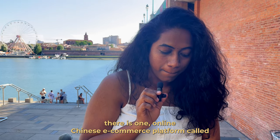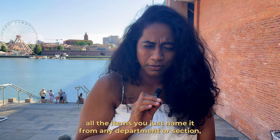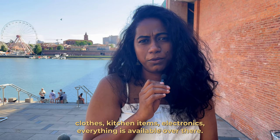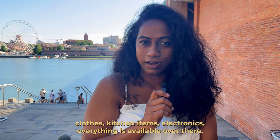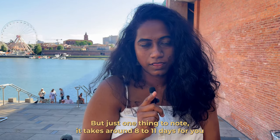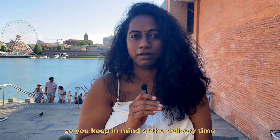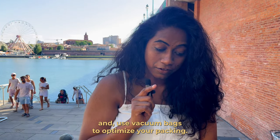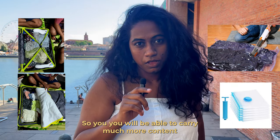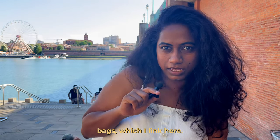There's also an online Chinese e-commerce platform called Temu — T-E-M-U — where items from any department are available at very cheap prices: home decor, plants, clothes, kitchen items, electronics and everything. Wide variety is available, but note that delivery takes around 8 to 11 days. Use vacuum bags to optimize your packing — this saves a lot of space in your trolley, allowing you to carry much more.